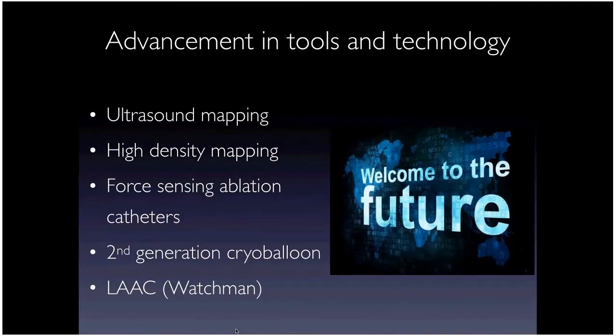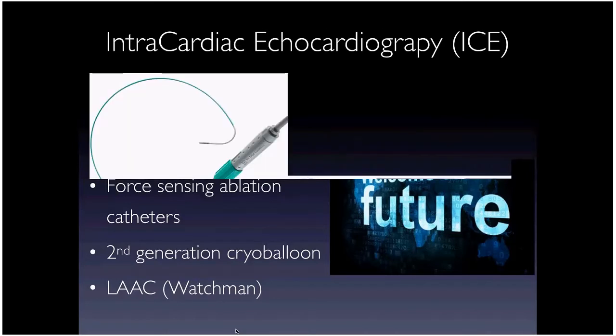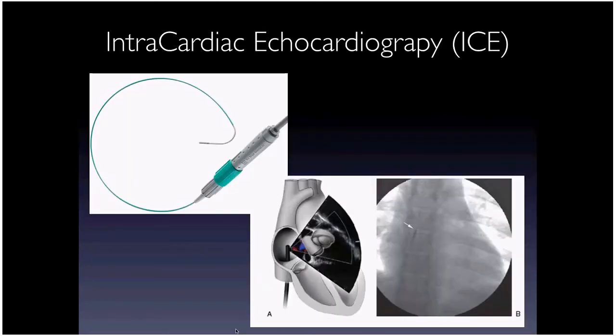With about five to ten minutes left, let me show a few things we do in the EP lab. Intracardiac echocardiography — ICE — is a very important tool we use every day. It's a catheter with ultrasound that performs echocardiography from within the right atrium, giving us real-time imaging for procedures.